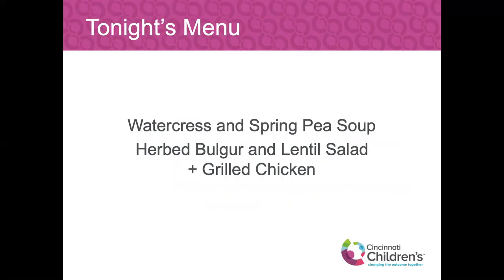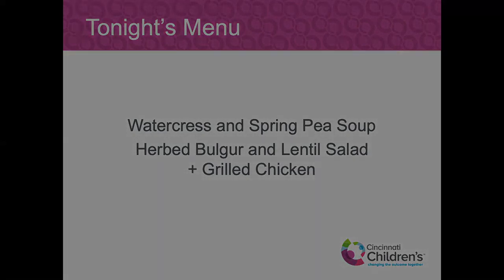Tonight's menu will be the watercress and spring pea soup with an herbed bulgur and lentil salad with some grilled chicken.